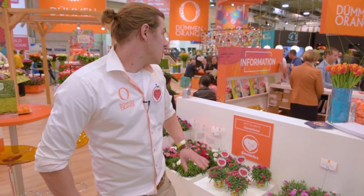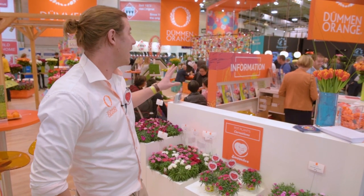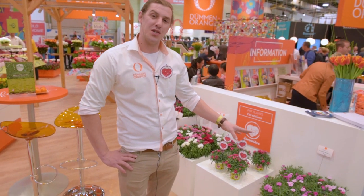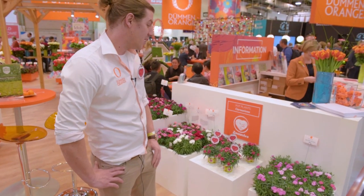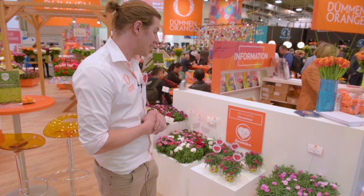Welcome to our IPM 2019. I have the pleasure to talk a little bit about carnation, but of course we have a lot of other highlights on our booth this year. I would like to use the opportunity to point out our carnation breeding. We introduced it to the North European market almost three years ago and I have to say we did quite some good steps.